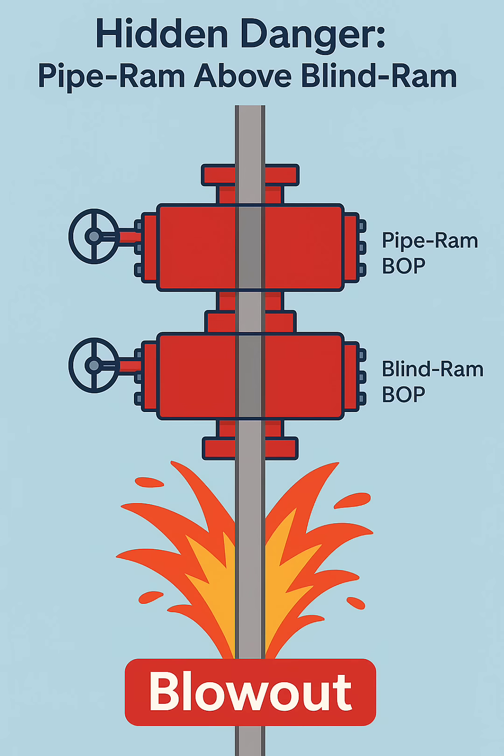When a pipe ram closes on drill pipe, it may become stabbed or stuck. If that happens and it's above the blind ram, there's no way to replace it or switch control. The well can go out of control, and that's exactly what happened in 1995 at well SH-1025 in Xinjiang, where this configuration led to a blowout.